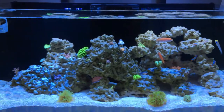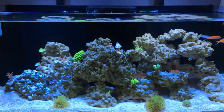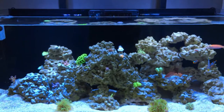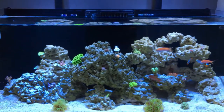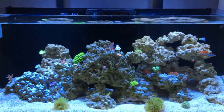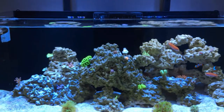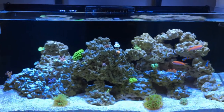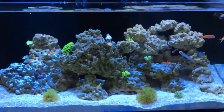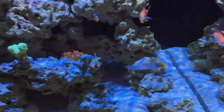I did get rid of one of the anthias — he was a red fairy and a big one. He was getting aggressive during feeding time, so I put a fish trap in there, left it in for days, put food in it every day so they get used to it. Then you basically stand there and pull the trigger and it'll catch him. Gave that one away.